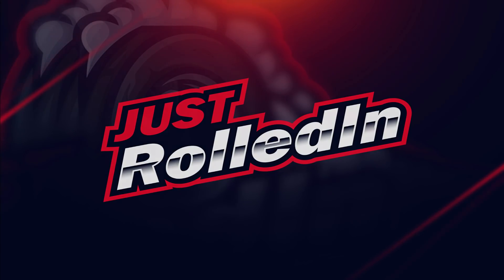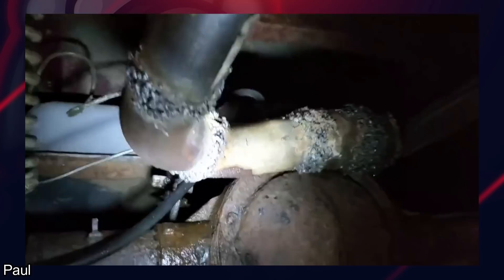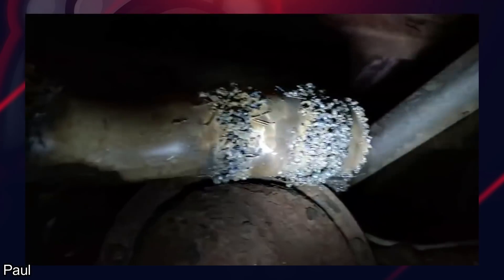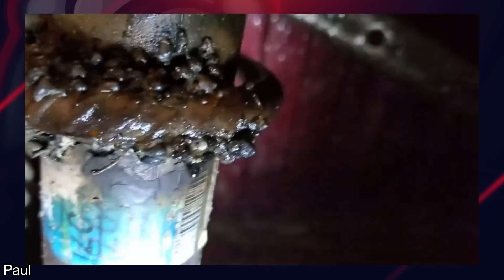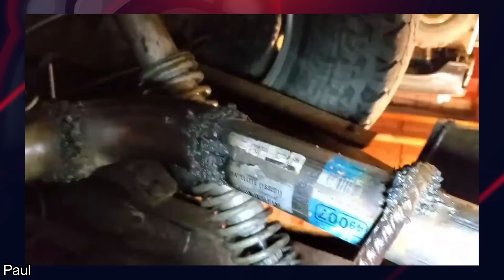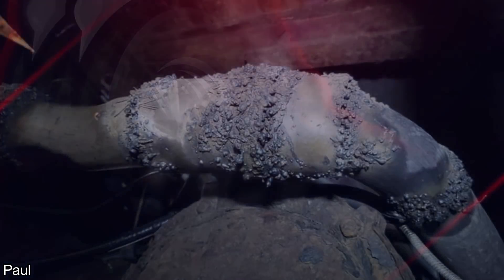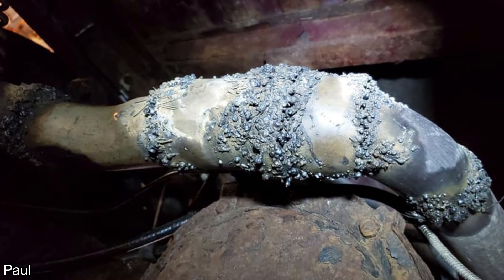Hey guys, welcome to a new episode of Just Rolled In. Customer states they had another shop install this exhaust on their truck. And here are some pictures so you can really see how terrible this looks — definitely the worst I've seen.